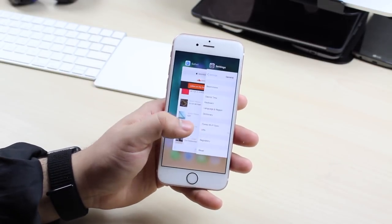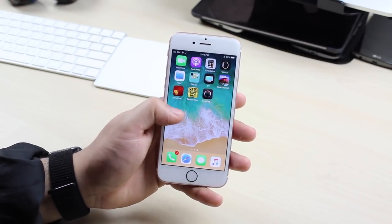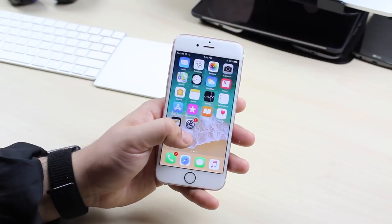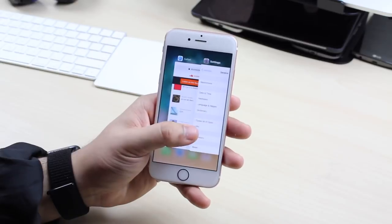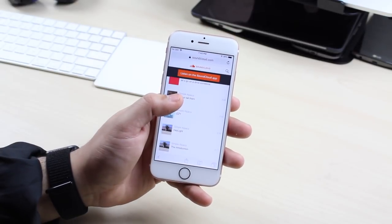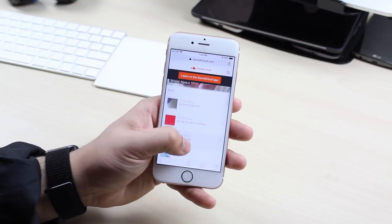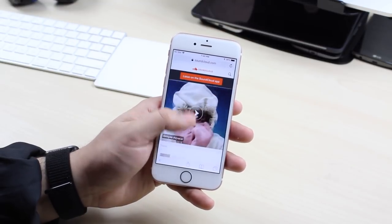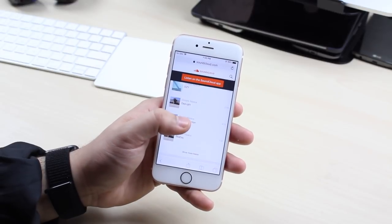It retains the headphone jack — that's kind of old news but still worth mentioning, because some people base their next phone on whether it has one. It also has 2 gigabytes of RAM. This might seem like a small thing, but the difference between 1 gigabyte and 2 gigabytes of RAM on an iPhone is astronomical. Even on my iPad Air 2 with 2 gigs versus the first-gen iPad Air with 1 gig, the difference is crazy.